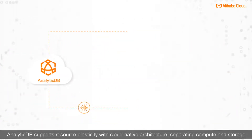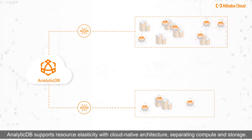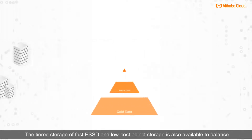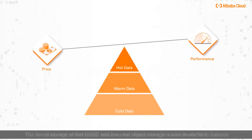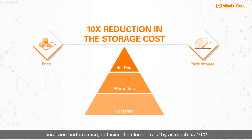AnalyticDB supports resource elasticity with cloud-native architecture, separating compute and storage. So you only need to pay for the storage you have used, without any provisioning requirements. The tiered storage of fast ESSD and low-cost object storage is also available to balance price and performance, reducing the storage cost by as much as 10 times.